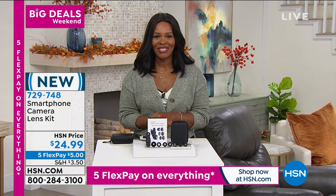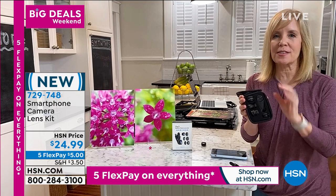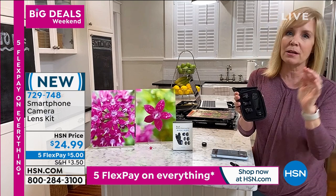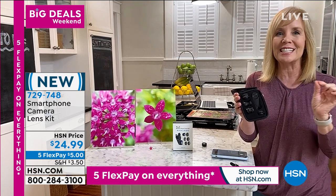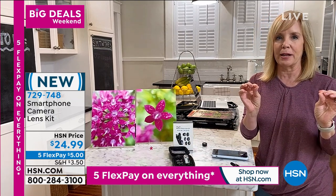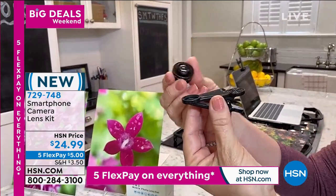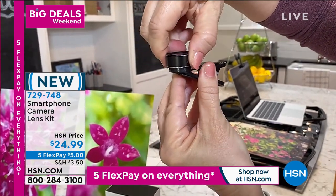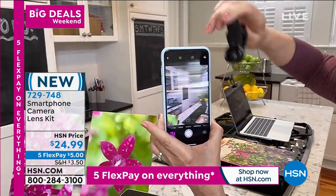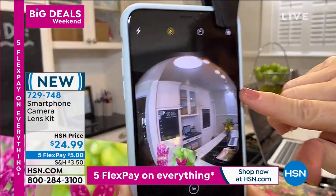This smartphone camera lens kit is new to HSN. As much as we use our phone camera for everything, we now have a way to expand and improve our photographs with this kit. You're getting lenses: a wide-angle lens, a fisheye lens, a macro lens, a star filter, and a kaleidoscope lens. All you do is clip it onto your phone — any kind of phone, Android or Apple. Julie Truster is here to demonstrate. You're getting seven different lenses in a great travel case, and professional photographers use these. They're universal — they'll fit any size phone. It's like it takes your phone and turns it into a DSLR camera.